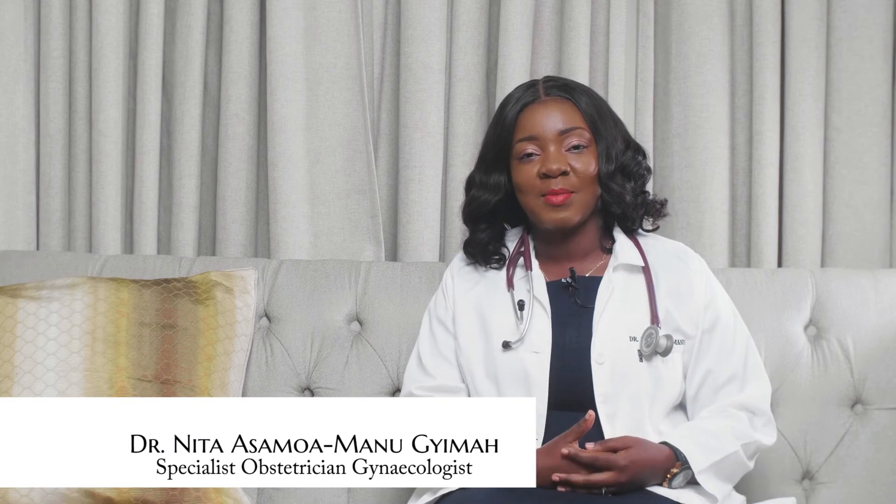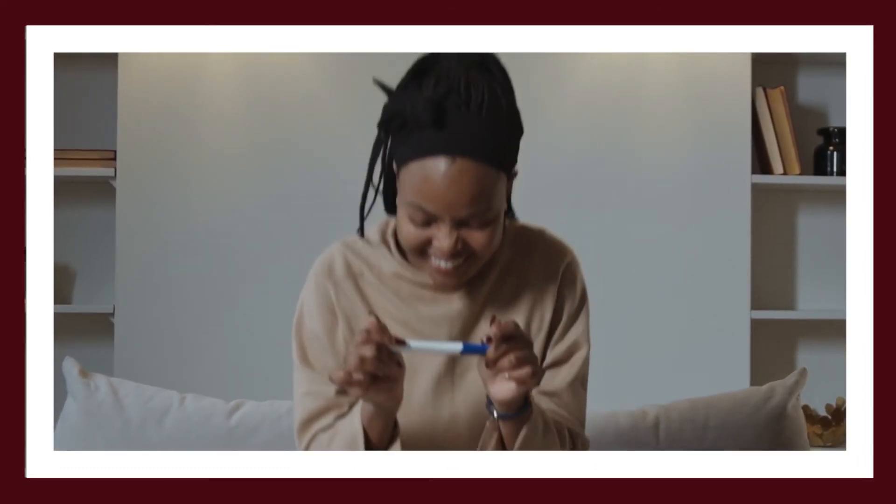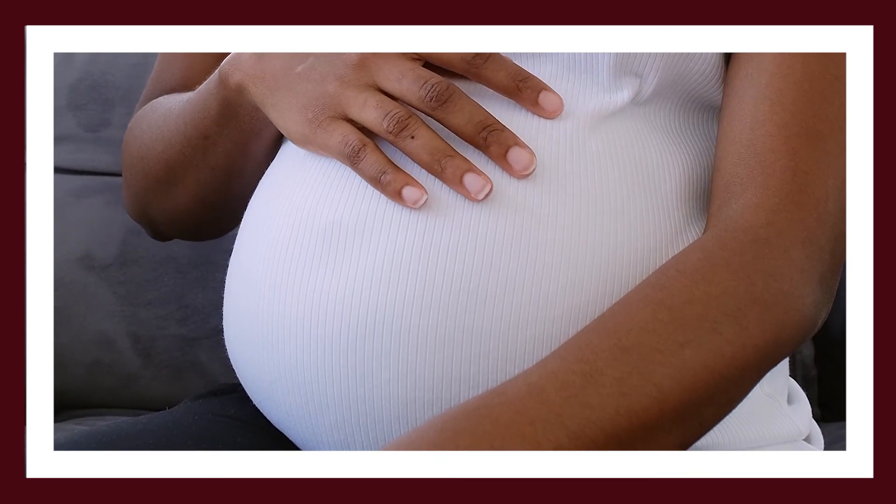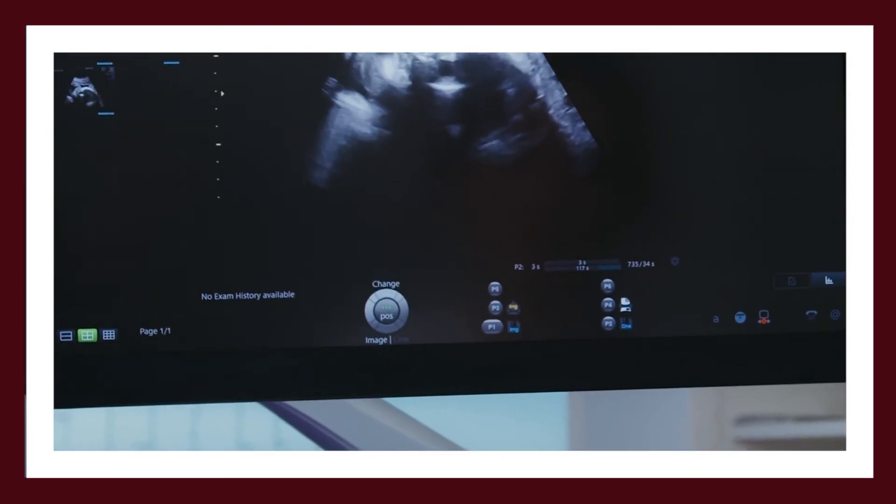As a recap: pregnancy is made up of three trimesters — the first, second, and third — each consisting of about three months. Per each trimester, there are certain tests that need to be done and developmental processes taking place. When you reach your third trimester, you will need to discuss a birth plan with your provider to prepare for the baby. Most pregnancies end by 40 weeks. If by 40 weeks you have not gone into labor, you may need to visit your provider more frequently for a plan to be made.